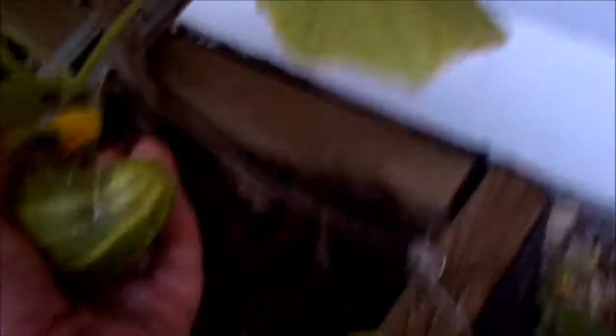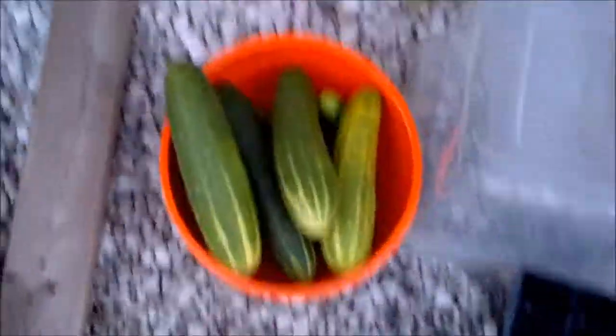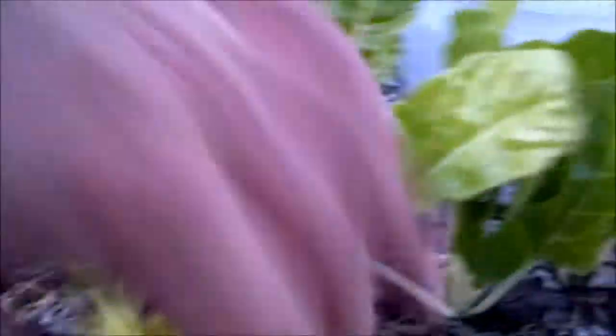Oh, there's a pickling cucumber that should have been picked a while ago. It wasn't looking that good so I'll pull it off. Well, that doesn't look too bad. So this is some Swiss chard from a little experiment growing them in a container, and they're coming up pretty good. Yeah, just in time for a nice fall crop.